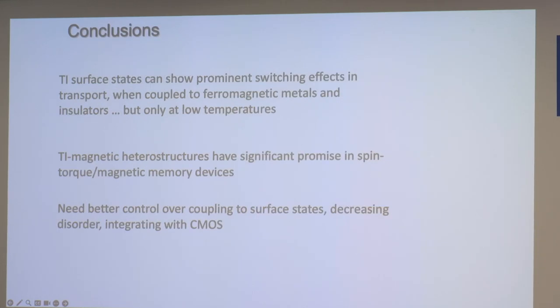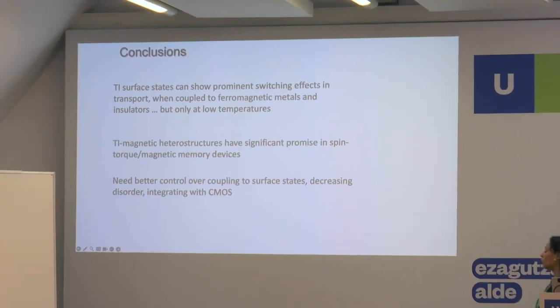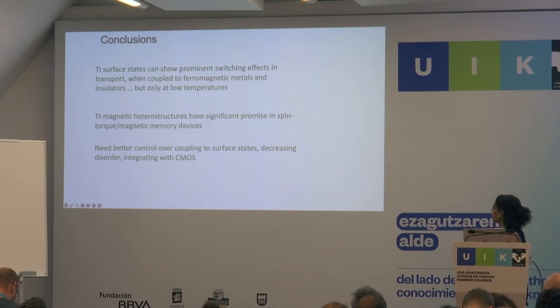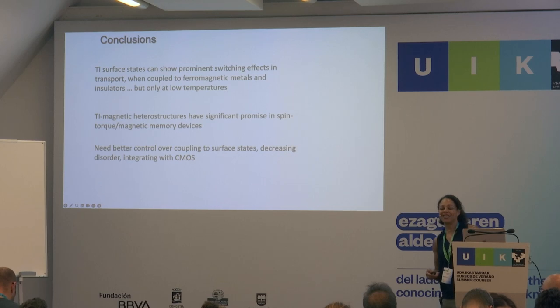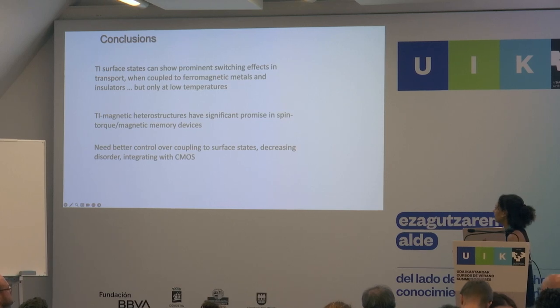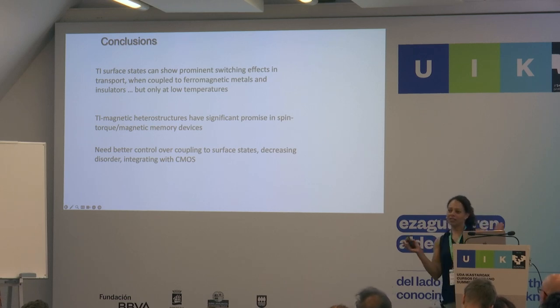In conclusion: these surface states can show prominent switching effects when coupled to ferromagnets, metals, and insulators, but only at low temperatures. I don't know what sets the temperature scale, but it's definitely there. These TI magnetic heterostructures do seem to have significant promise in spin torque magnetic memory devices, but more work is needed to understand the coupling and control it — especially the proximity coupling. We need better control over coupling to surface states, decreasing disorder and integrating with CMOS before moving to anything practical.